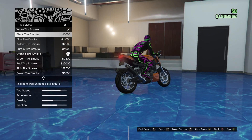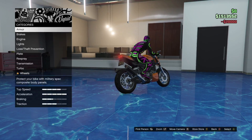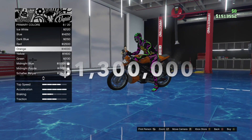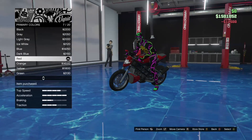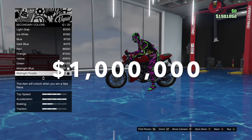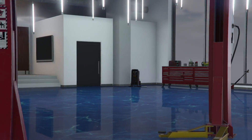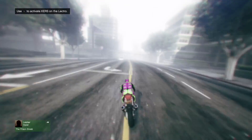To fully upgrade the Electro it will cost around three hundred thousand dollars, so in total it will cost you about 1.3 million if you pay trade price and 1 million if you pay the reduced price. With this information, it is actually quite expensive for a civilian motorbike.